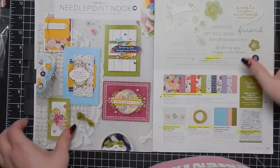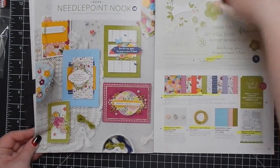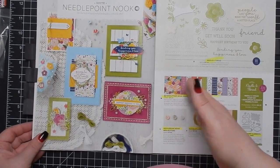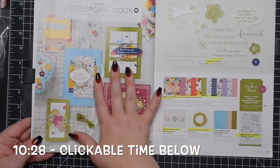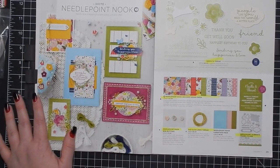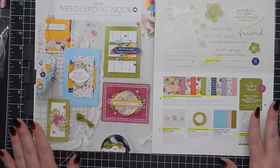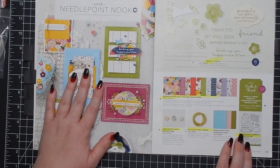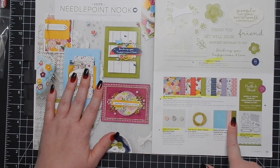Hey guys, for today's ten cards one suite we're going to be working with the Needlepoint Nook suite. I'm going to go through the suite — if you aren't interested in that I will include a timestamp where the cards start. But for those that aren't familiar, let's go through this real quick. This is one of my favorite suites in the occasions catalog. I love it. I was kind of unsure until I worked with it and really fell in love with it. It comes with a stamp set, DSP, coordinating framelits dies, buttons, ribbon or thread, and a cardstock pack.